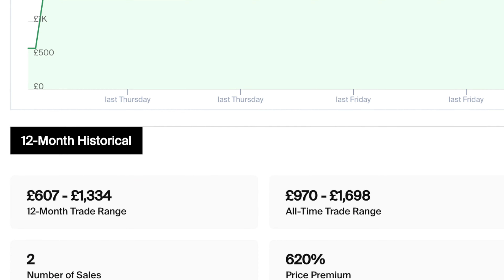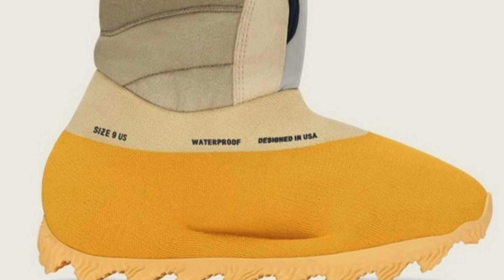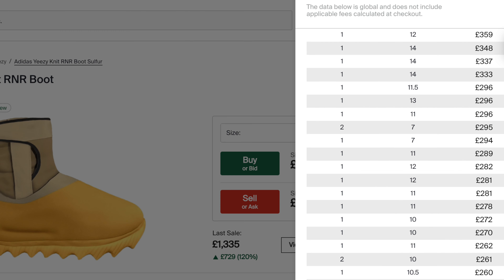There is a big disclaimer with those numbers — there have only been a couple of sales to date, so expect those prices to drop when it actually releases. For money sizes, UK 6, 8, and 11 are all going to give good returns, with UK 11 being the best overall. Once it hits general release I'm expecting resale to drop, with current bidding activity hovering around £280-£300. Because this is such a strange-looking and niche sneaker, I would sell it quickly and claw back as much money as possible early on.